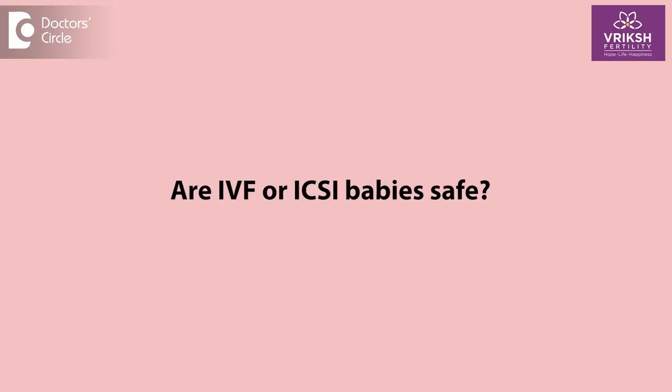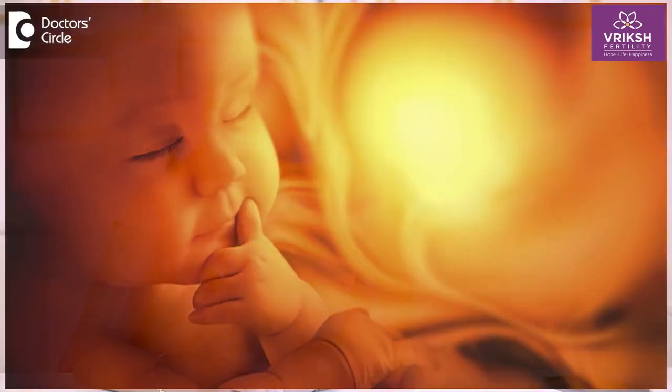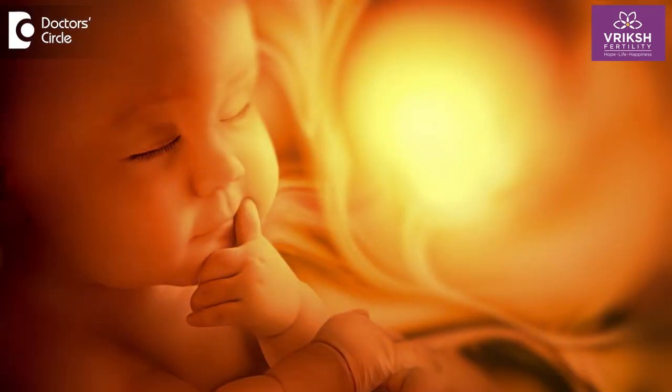IVF babies and ICSI babies are absolutely safe and healthy. There are no issues at all noted — they are absolutely as healthy as babies conceived naturally. If there is any genetic problem noted in a baby born through IVF, that would have otherwise also happened naturally for that particular couple. They are absolutely healthy and do not have any health conditions. IVF and ICSI have been around for more than 40 years, and we have many healthy babies all around the world.